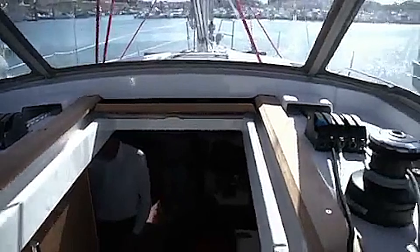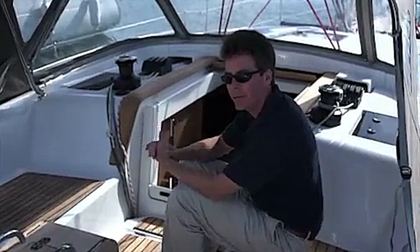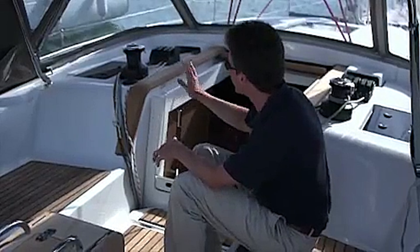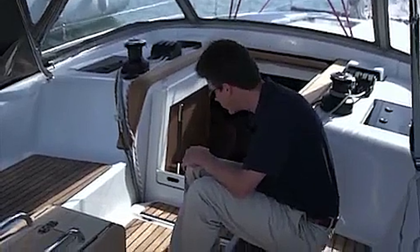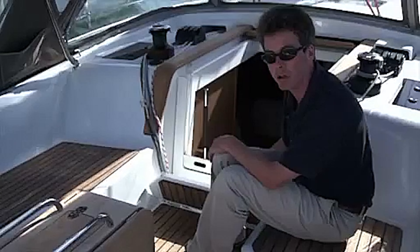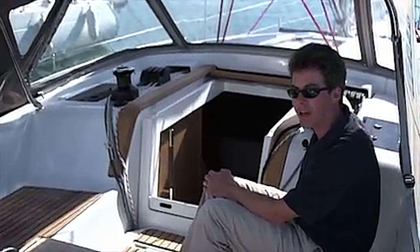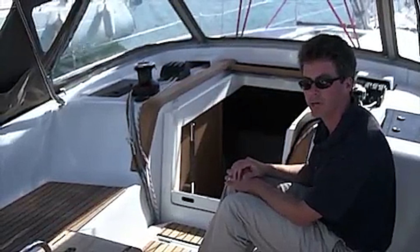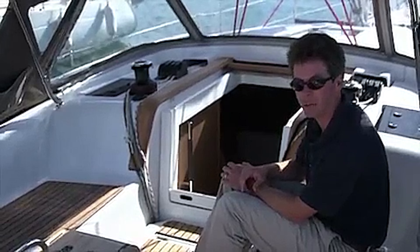At the front of the cockpit, most lines come back to the port coach roof winch, which handles all your halyards. Because the standard boat is equipped with a furling main and a furling genoa, there's not a lot of use of the halyards, so everything can be kept nice and tidy — stowed in a compartment below the step. We do have an optional coach roof winch to starboard as well, recommended if you want spinnaker gear or a classic mast. That port coach roof winch can also be made into an electric winch.